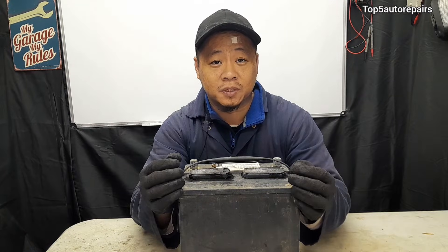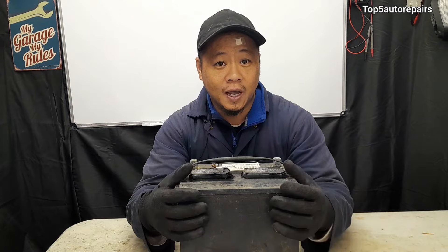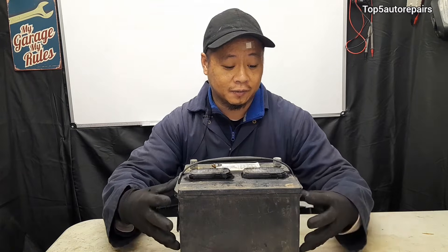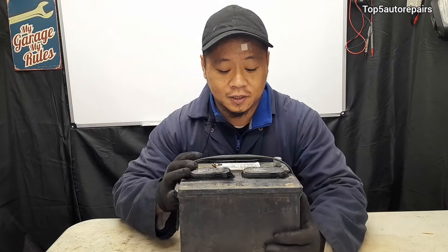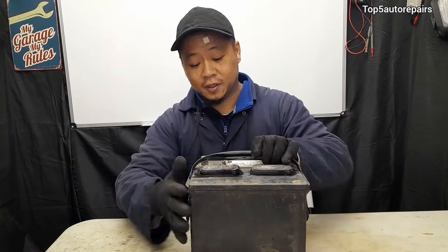When a battery is receiving too much voltage, it can cause the electrolyte inside to boil over, and that will cause the battery case to start to expand and bulge outward. It can also cause the battery case to crack, and you may notice leakage around the battery area.